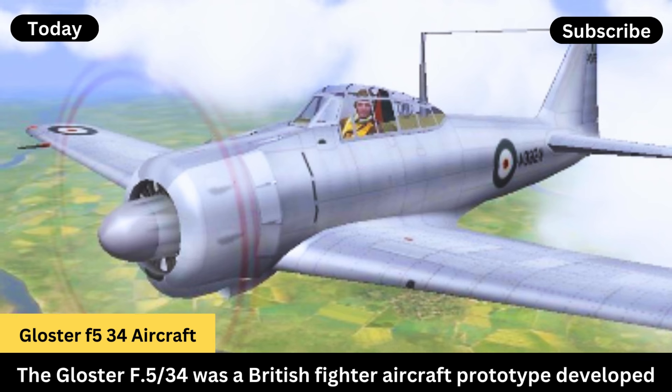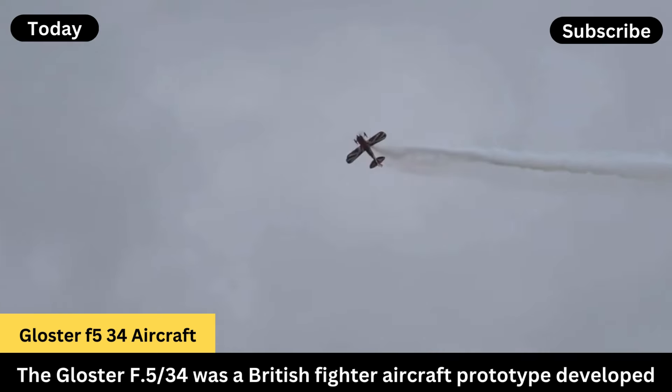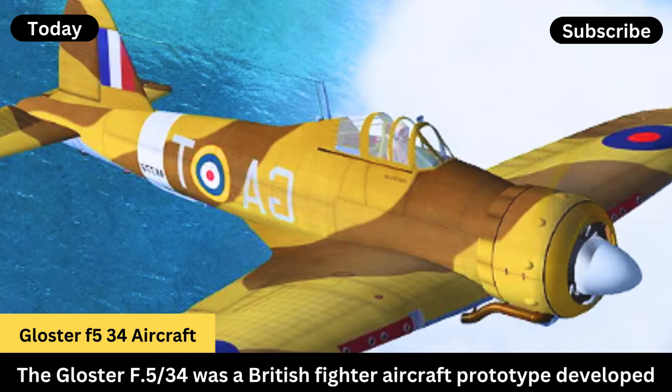Powerplant: the prototype was powered by a Bristol Mercury 9 radial engine. Armament: it was intended to be armed with eight .303-inch machine guns.